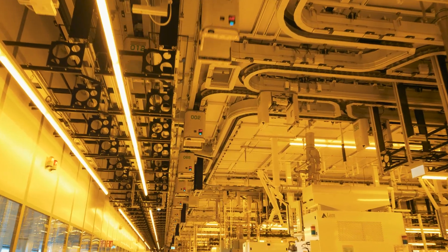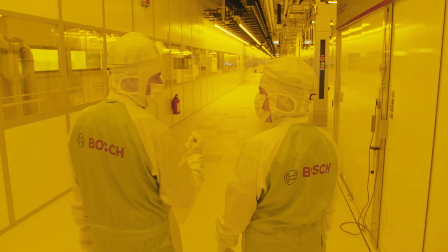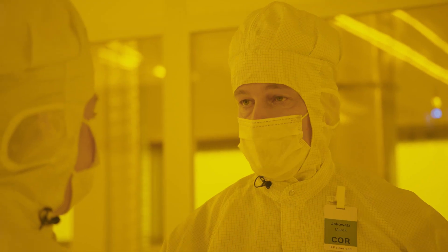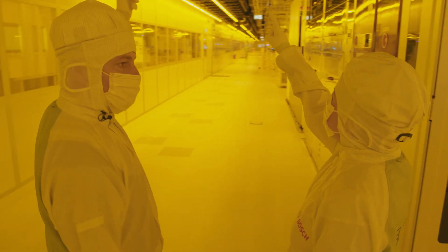This is the clean room! It's very yellow. It's yellow because our wafers and our material are very light sensitive. This is the smart factory, which is fully automated. We have the most advanced factory control system. All the wafers are handled automatically, as you can see on our transport system — there goes one there!